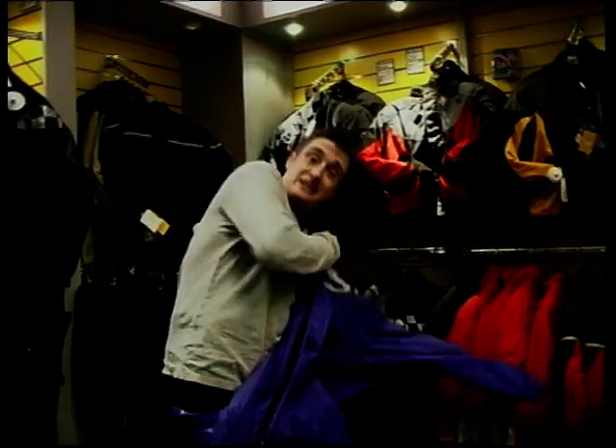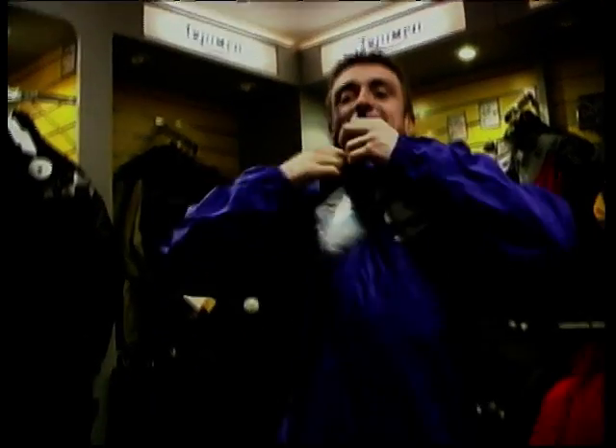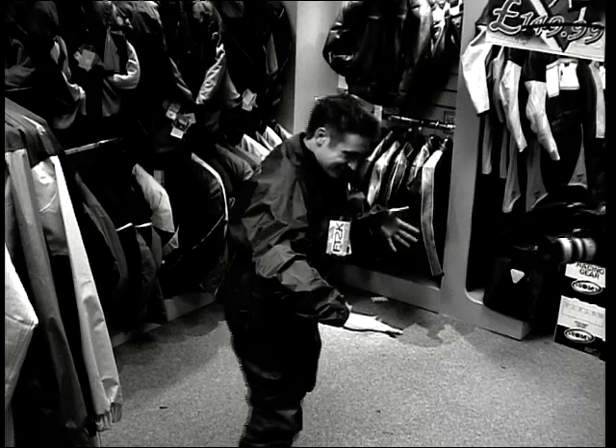A rainy day can be depressing enough as it is without wearing drab, miserable clothes. So why not wear something a bit multicoloured and a little brighter? Cheer yourself up, and the rest of the world probably. It's got the name written on it, just so you know what they are, and they're £39.99.